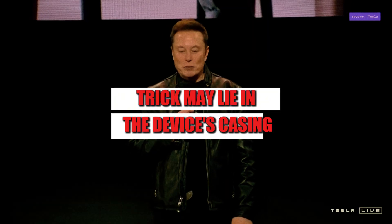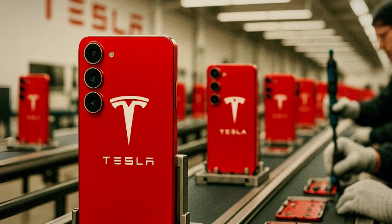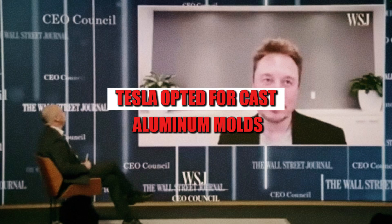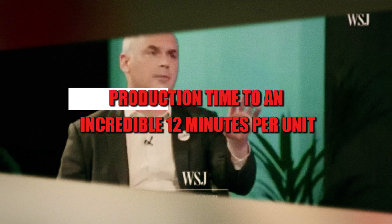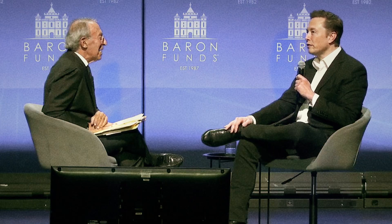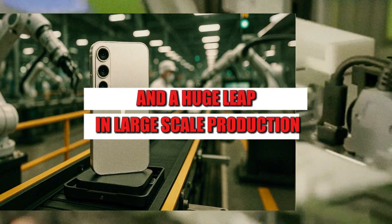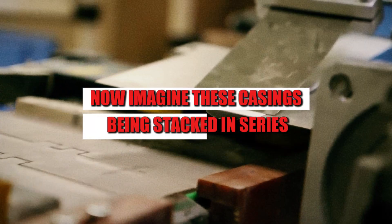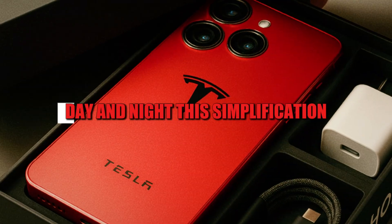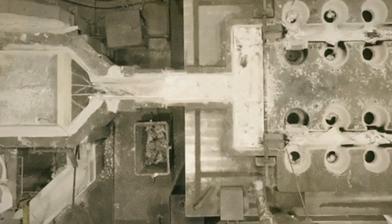The most brilliant trick may lie in the device's casing. Instead of relying on time-consuming machining like most foldable devices — which require 90 to 110 minutes of CNC machining — Tesla opted for cast aluminum molds, cutting production time to an incredible 12 minutes per unit. Anyone who works in manufacturing knows what that means: less energy, less tool wear, and a huge leap in large-scale production.